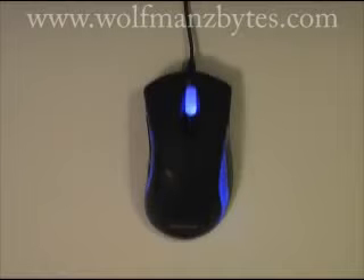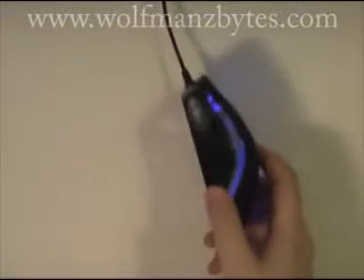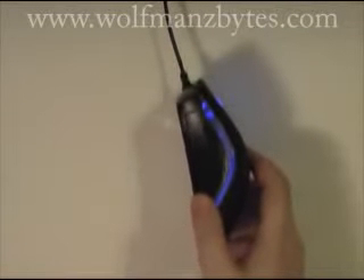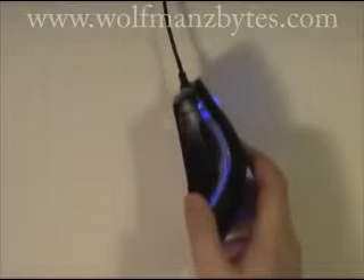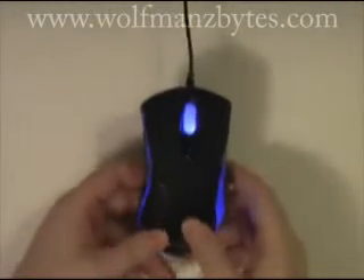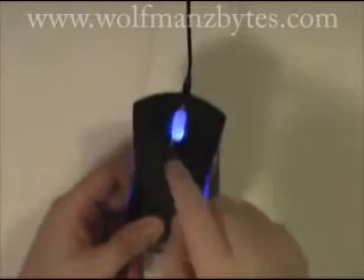First thing I want to look at is the buttons on the mouse. This mouse comes with seven buttons. On the side of the mouse — which are hard to see — you have two thumb buttons. All the mouse buttons on this mouse are fully programmable and you handle all that within the mouse driver. You've got two thumb buttons on the left-hand side of the mouse, and then you have your two big buttons here — your right click and your left click.